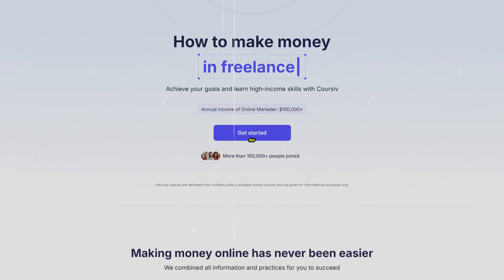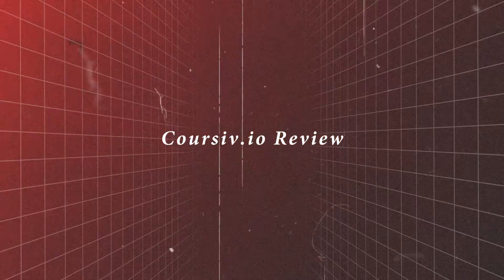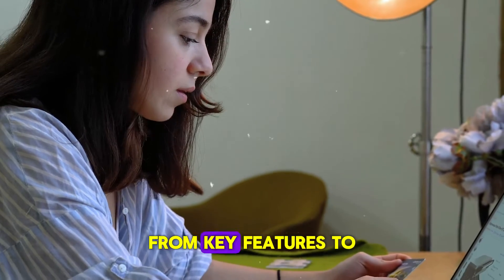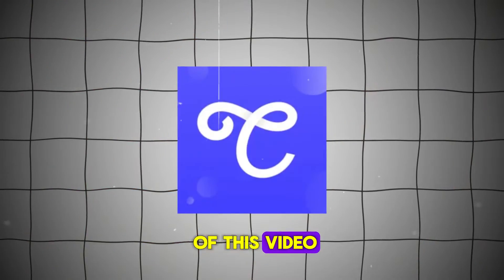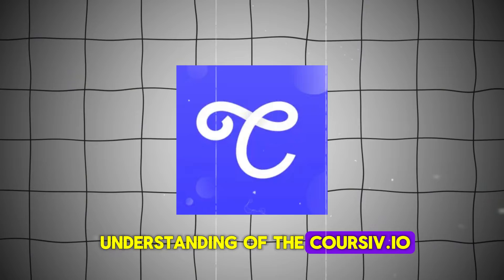I've been using Corsive.io for a while now, and this video is my honest and unbiased review on Corsive.io. I'll cover all the main points, from key features to risks and considerations. By the end of this video, you'll have a better understanding of Corsive.io.